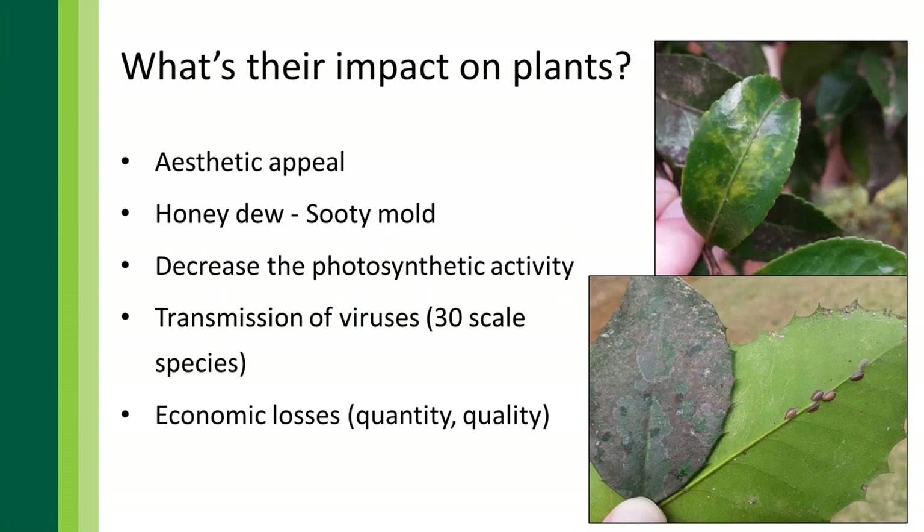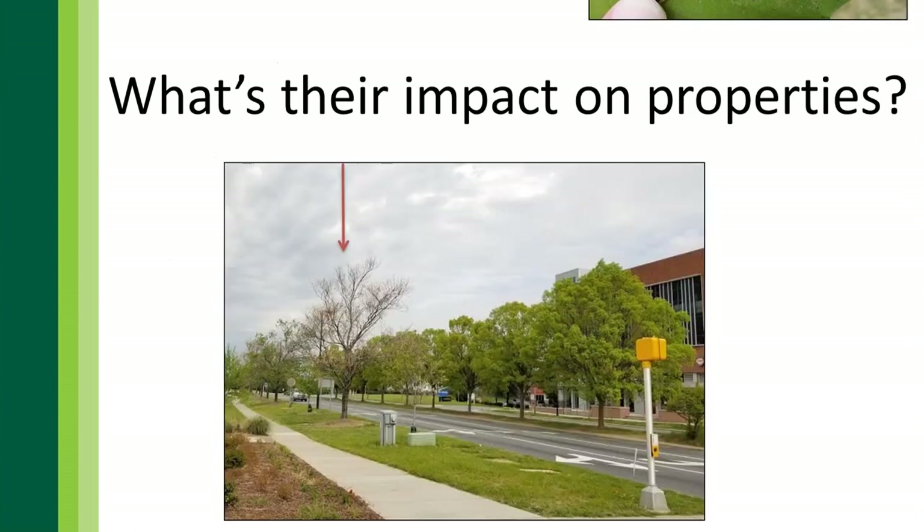In the context of today's discussion, why are we worried about scale insects damaging plants? They can reduce aesthetic appeal, cause chlorosis, produce honeydew that leads to sooty mold growth, decrease photosynthetic activity, transmit different types of viruses, and represent economic losses through reduction in quantity, quality, and aesthetics.